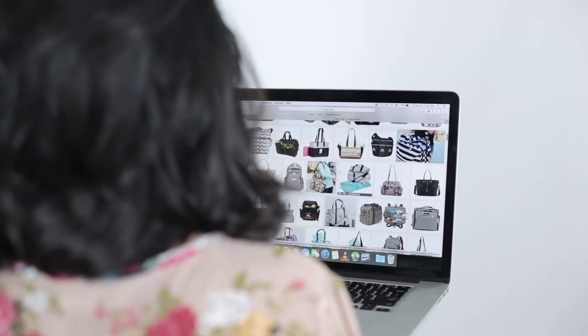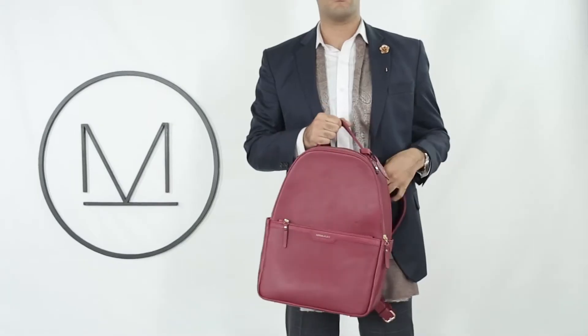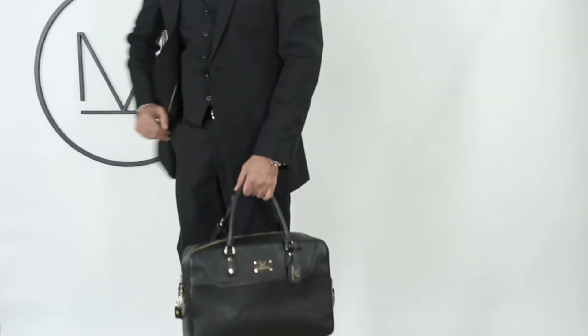So while I was designing these bags, my husband actually came up to me and said, 'Where's my bag?' And that made me think that there are hardly any bags out there accommodating a working dad's lifestyle. Thus came the Everyday Backpack and the Everyday Briefcase, which are both unisex.